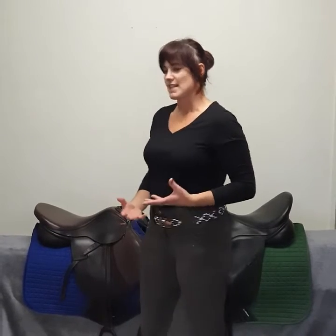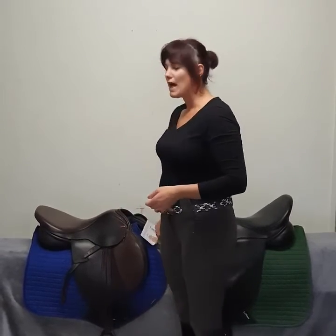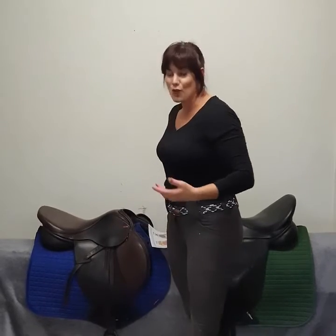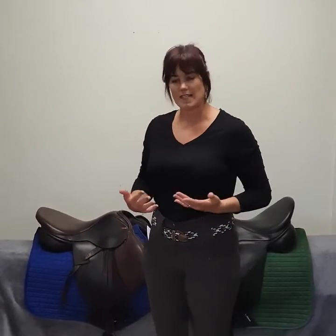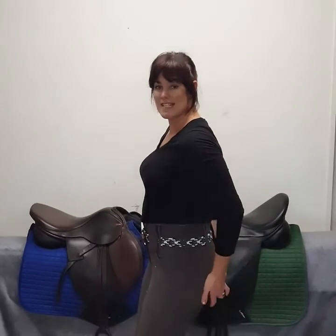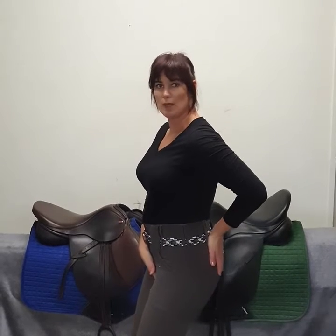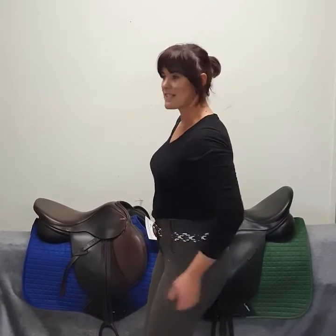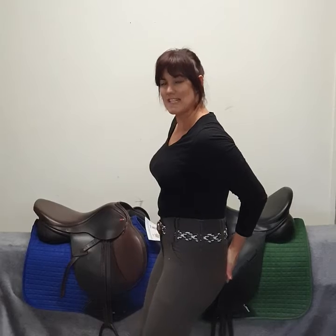Obvious differences between people are males and females. There's lots of information online where you can see that when we look at the difference between a woman's pelvis and a man's pelvis, there is quite a big difference in that pubic arch area. As a woman, when we're balancing in our saddle, we use our seat bones and we drop our pelvis forward onto that pubic arch to find our point of balance. For men when they're riding, for obvious reasons, they use their seat bones and they drop back onto their tailbone.